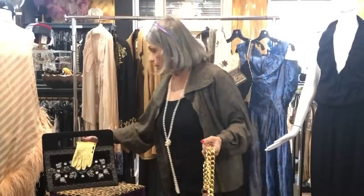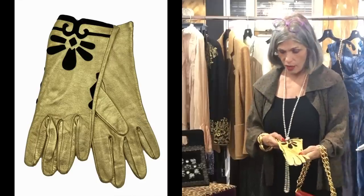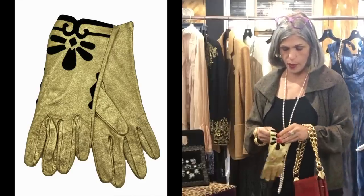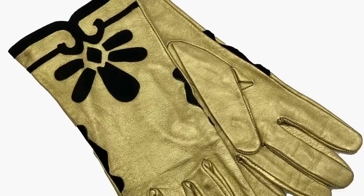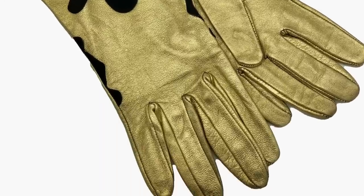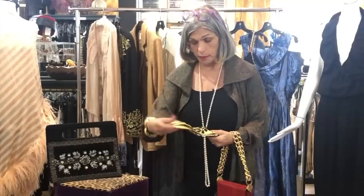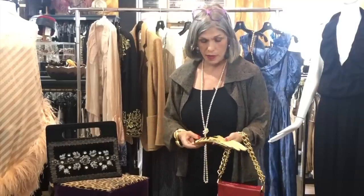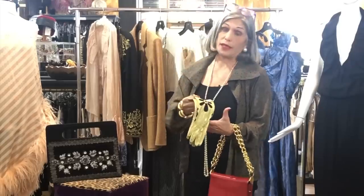One of the other accessories I got are gorgeous gloves with suede appliqué on what I think is gold kid. They've never been worn, so they're in excellent condition, and they really make a strong statement. It's a great piece to wear with evening attire or during the day, depending on who you are.